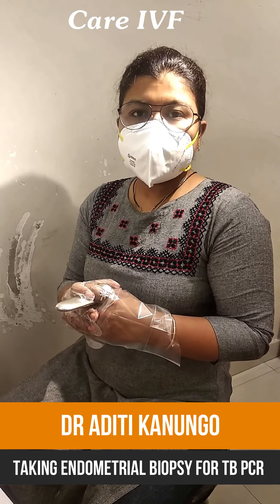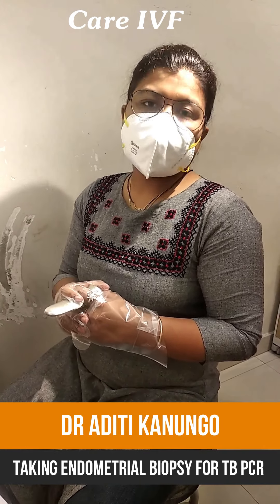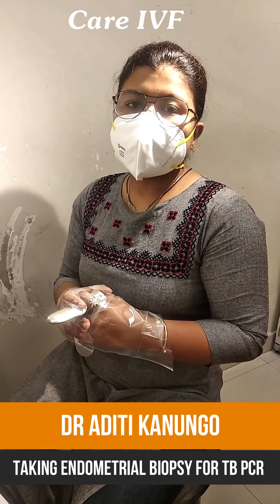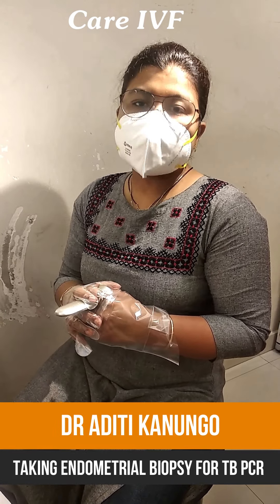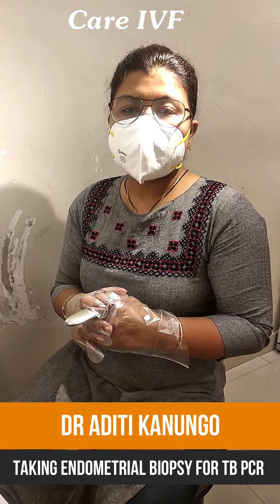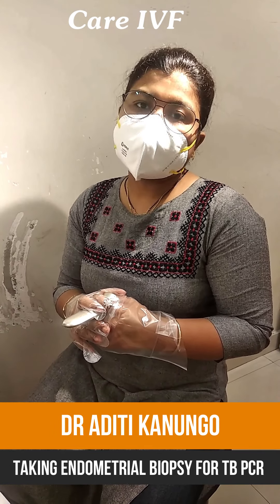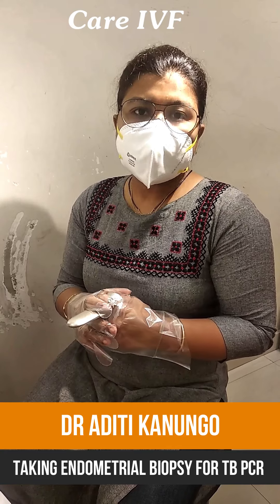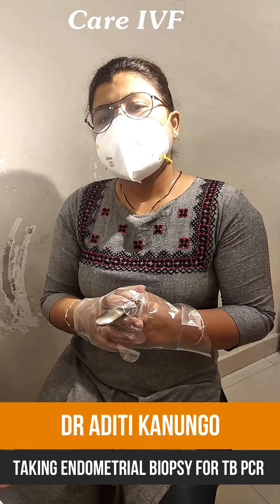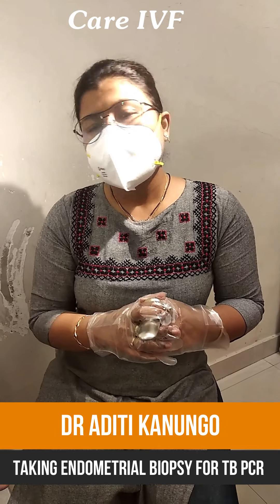Today we are going to perform the endometrial biopsy procedure. For this process, we prepare the patient beforehand. Normally, on day 21 of the menstrual cycle, we perform these tests. Prior to the procedure, we administer misoprostol vaginally or under the patient's tongue to soften the cervix. Then, half an hour before the procedure, we give a painkiller injection.